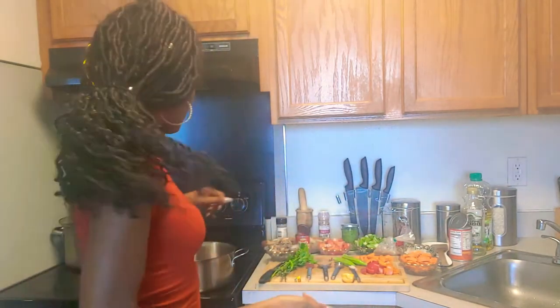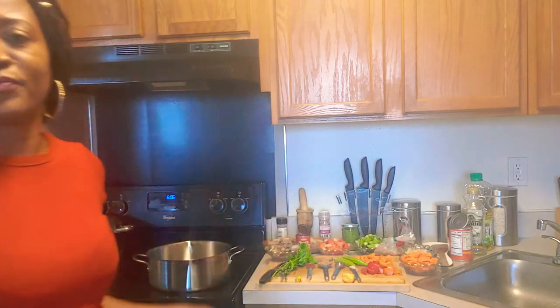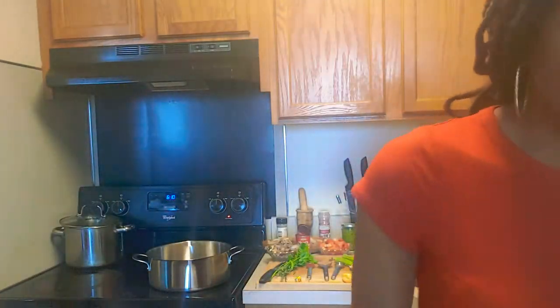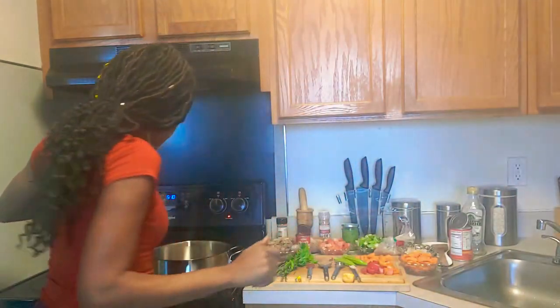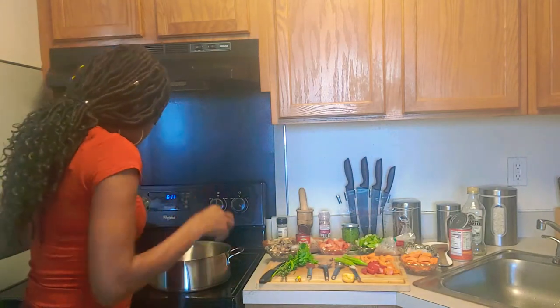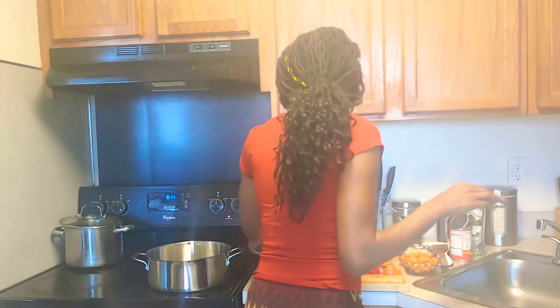We're gonna get started. I'm just gonna wait until the pan warms up. I forgot to tell you guys about the oil — I'm gonna use about two tablespoons of oil, maybe a little bit more.